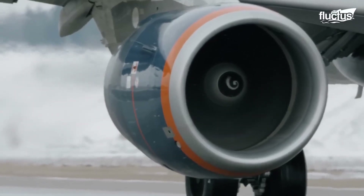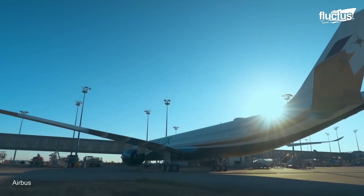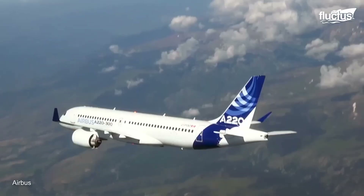Hello everyone and welcome back to the Flectus Channel. With an annual revenue of over 58 billion US dollars in 2022, Airbus is one of the world's most successful aircraft manufacturers.